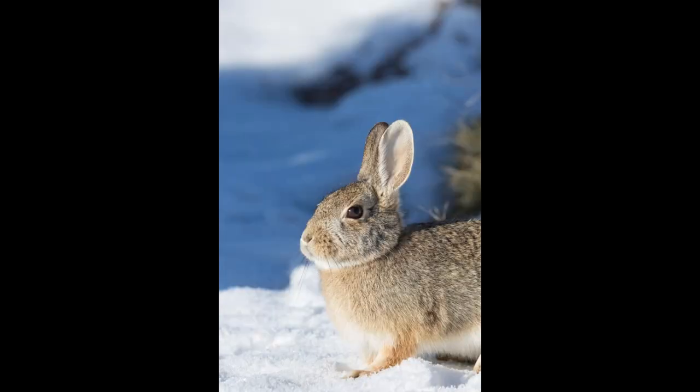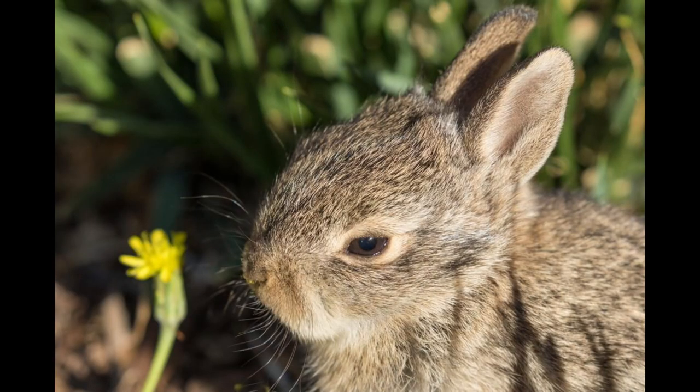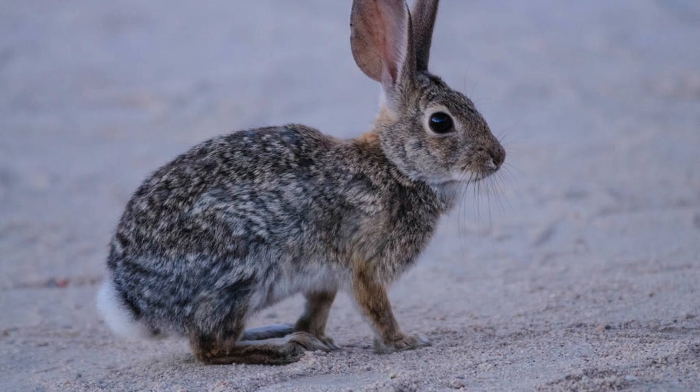Fact 9: Their twitchy noses aren't just adorable — they help them detect scents in the air, especially when searching for food. Fact 10: Mountain cottontail rabbits play an essential role in their ecosystem by helping control plant populations, making sure everything stays in balance.